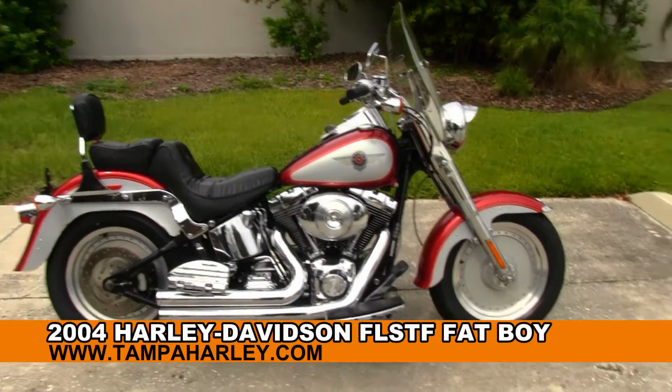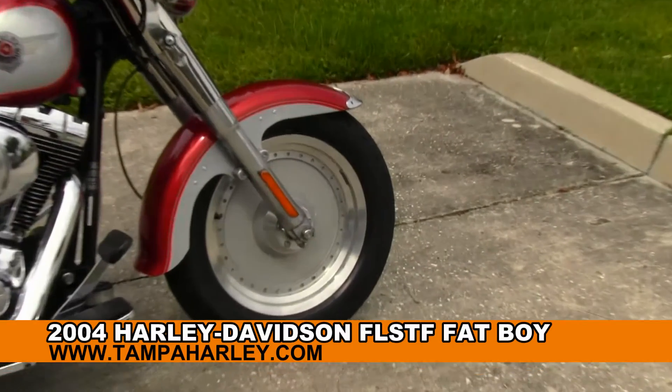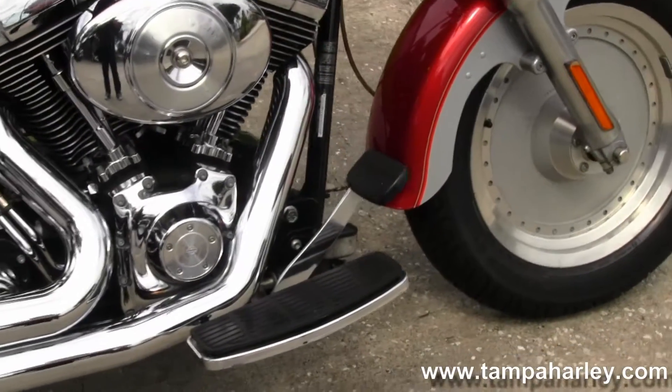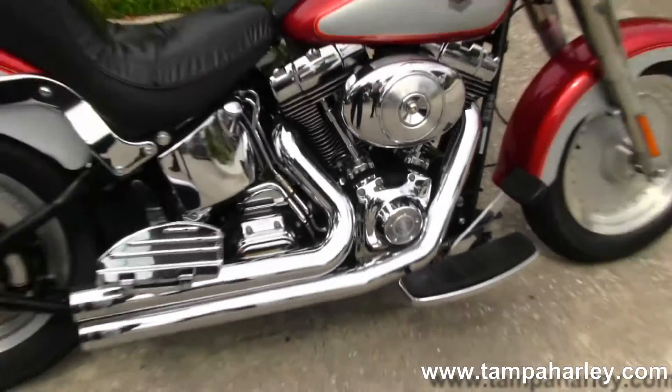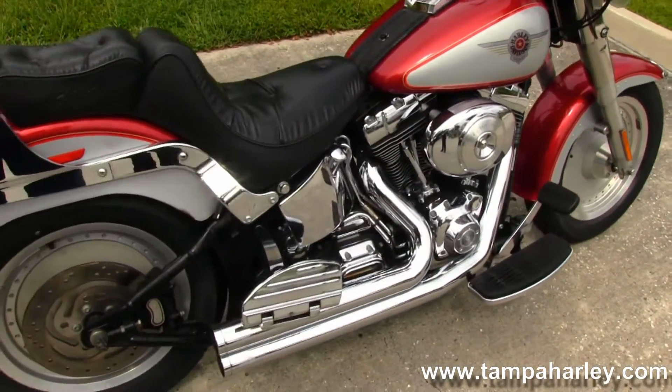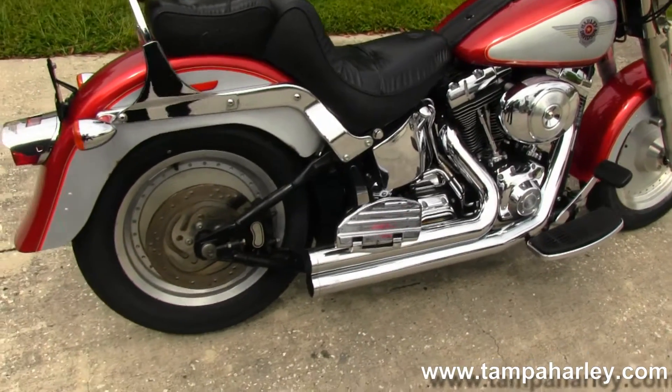Starting out front with the classic Fatboy solid dish wheels, moving on back to the full-size floorboards for the passenger and rider. 88 cubic inch engine with 5-speed transmission, and Vance & Hines short shot exhaust.